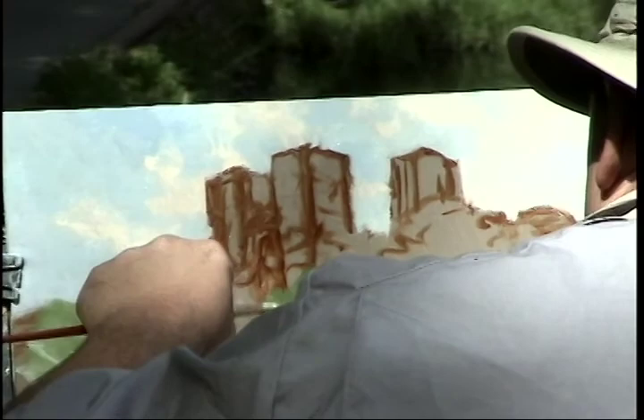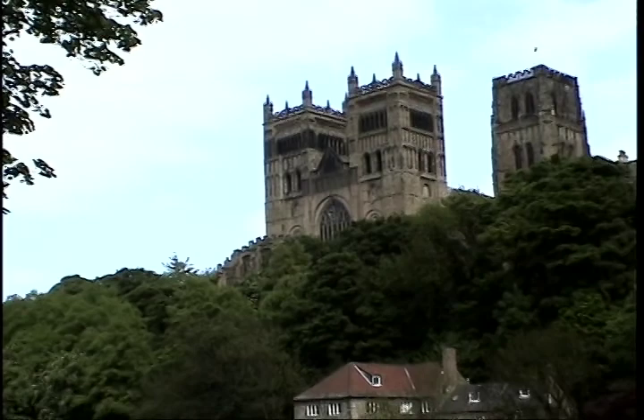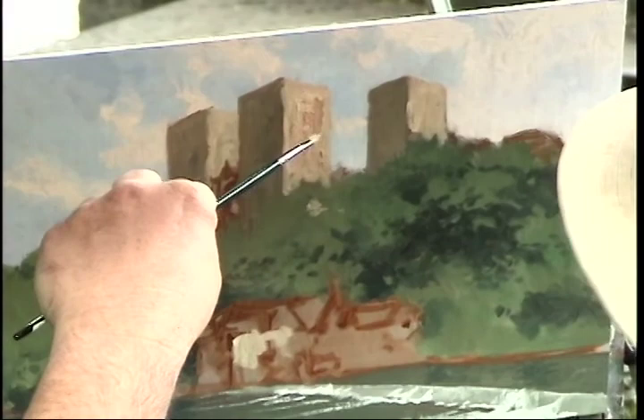People often ask me where my inspiration comes from. Well, really most of my paintings are imaginary and are born out of something I've experienced or seen. But I try to transform it in a way that makes it come alive with a strong sense of mood and a spiritual sense of inspiration.